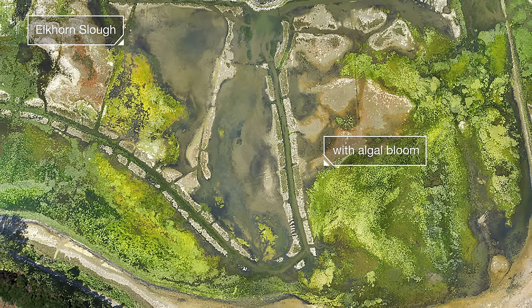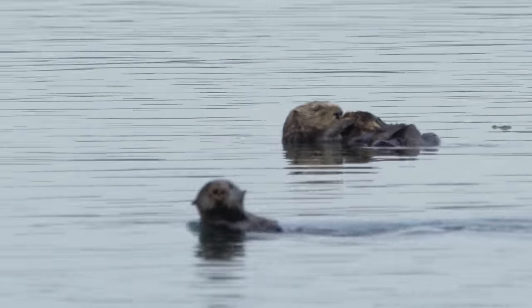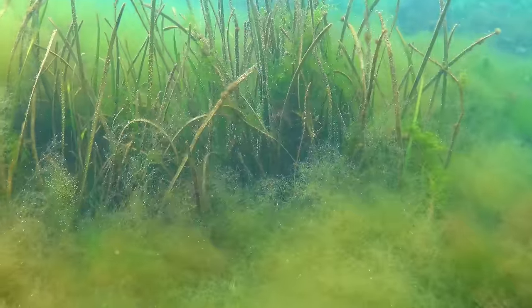And there was another problem: sea otters were missing. We hunted them for their fur, almost to extinction. The whole system was out of whack. The grasses started to die.